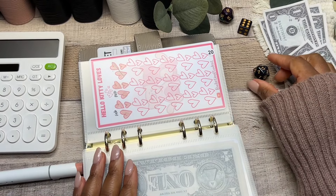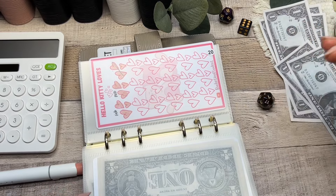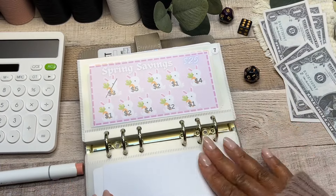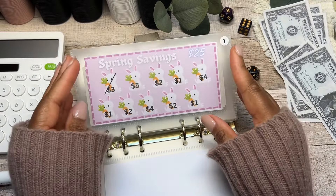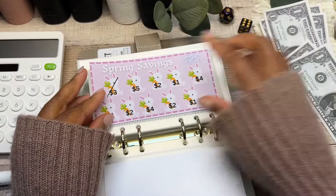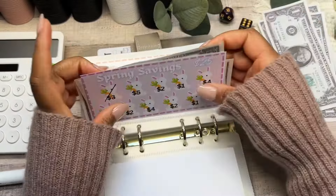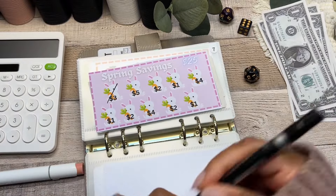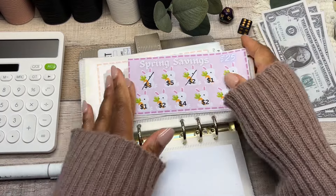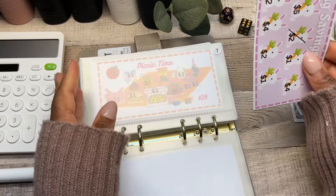Rolling the die for the next savings challenge — envelope number seven again, the Spring Savings with the little bunnies. I don't have the five done yet, so going for the next one which is two. Crossing that one off — such a cute challenge, I just love seeing these little bunnies.